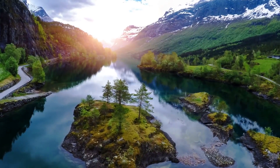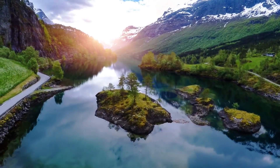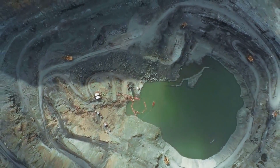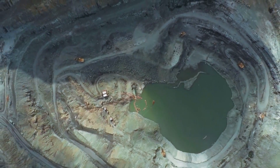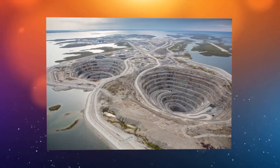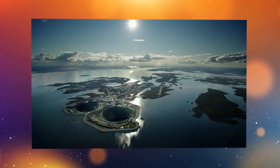Hey guys! In our video today, you will learn where the world's largest quarry is that was made to mine minerals. You'll understand why water doesn't flood the Diavik diamond mine that's in the middle of a lake, and also see ancient gold models found at the beginning of CE.